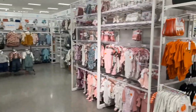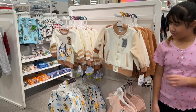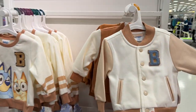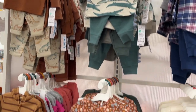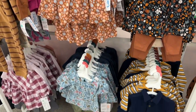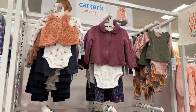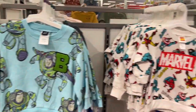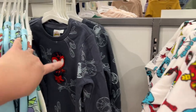Look at the baby section. Oh, Bluey! That's a cute sweater. Look at all the baby clothes — so cute. We came here last time and we got Dylan a sweater. He wanted the Spider-Man one so we got him this one.